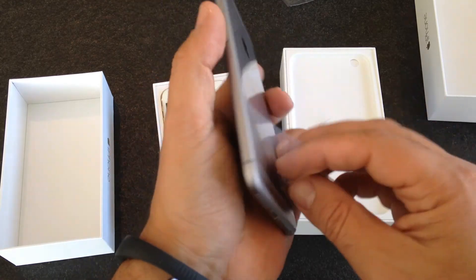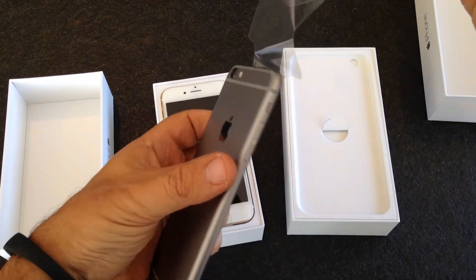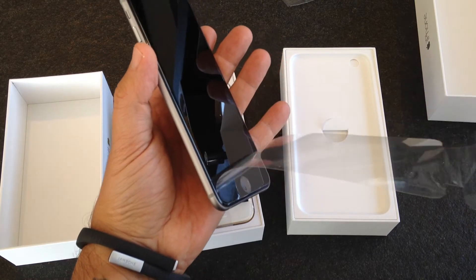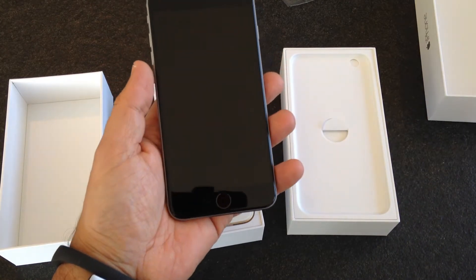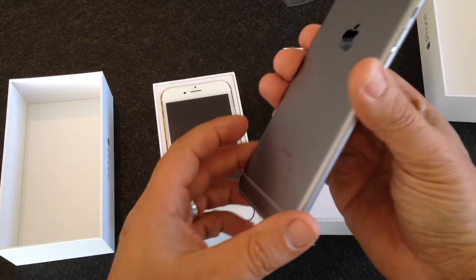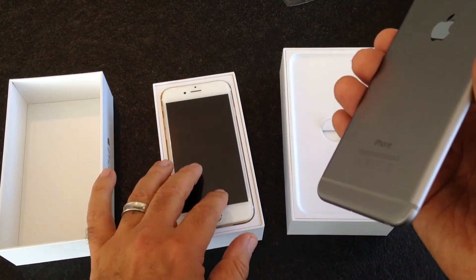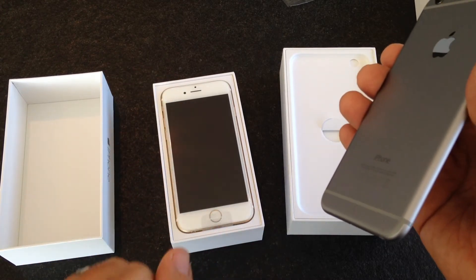Let's take away the plastic. Let's do it slowly because that's the best part of the unboxing. Ooh, very nice. I'm not going to take away the plastic on this one because it's my wife's — she hasn't seen it yet, so I'll leave that for her.